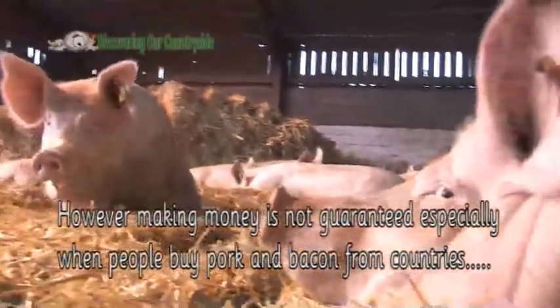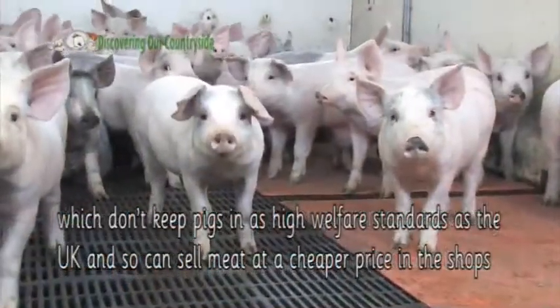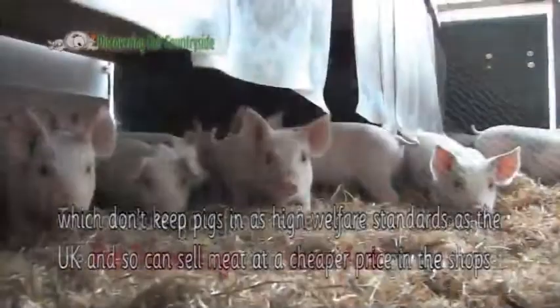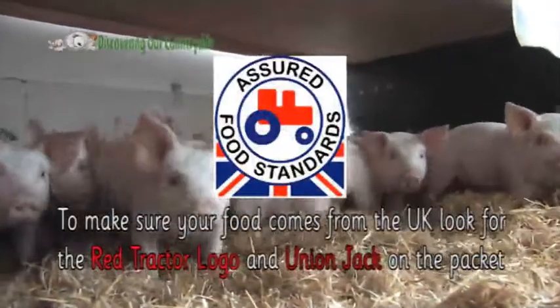However, making money is not guaranteed, especially when people buy pork and bacon from countries which don't keep pigs in as high welfare standards as the UK, and so can sell meat at a cheaper price in the shops. To make sure your food comes from the UK, look for the red tractor logo and union jack on the packet.